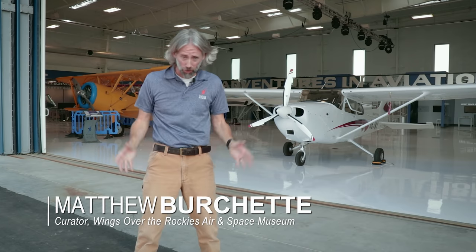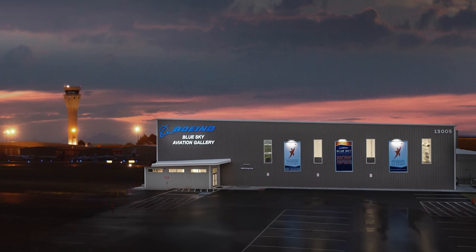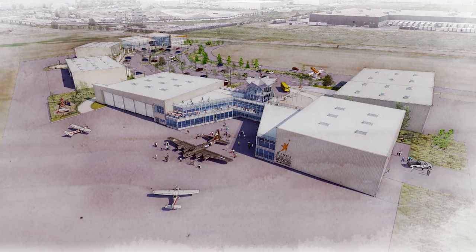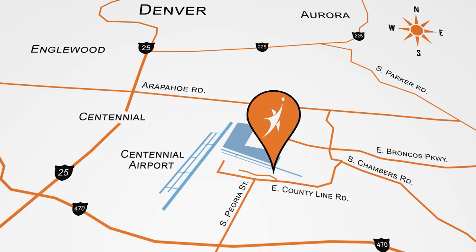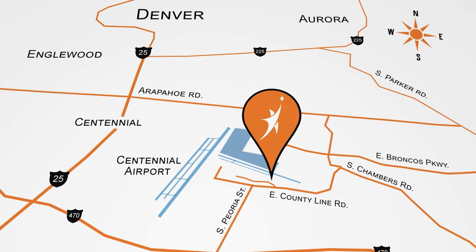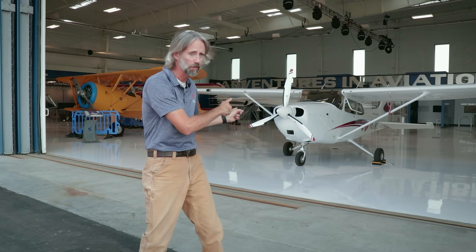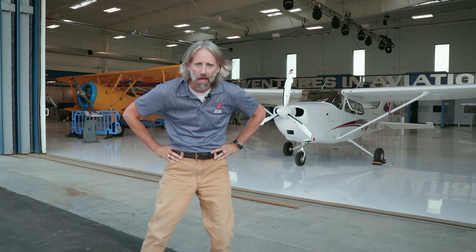All goofiness aside — because we always have to have some of that in an episode of Behind the Wings — I'm actually standing in front of our Boeing Blue Sky Aviation Gallery, which is phase one of Wings Over the Rockies' much larger Exploration of Flight campus here on Centennial Airport. That's pretty exciting. Speaking of flying, this episode is about that little guy, the Cessna 172 Skyhawk, and that baby looks like she needs a pilot. Luckily, you got me.